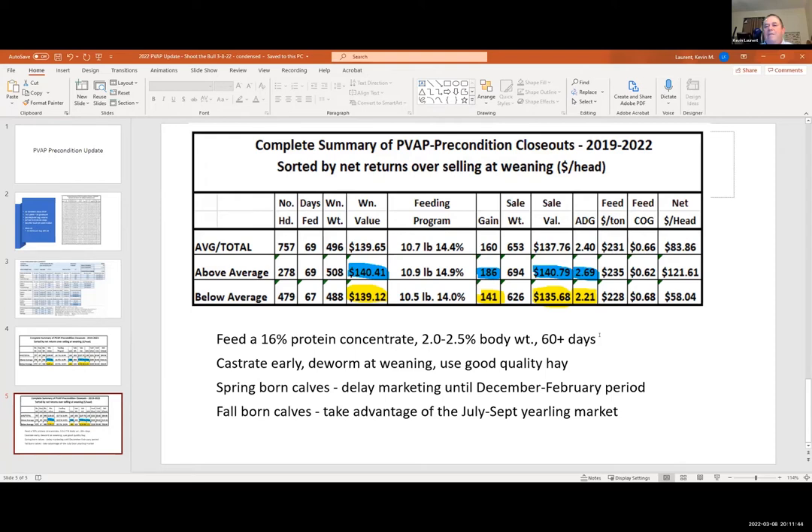These calves are gaining — that's the most efficient time in their lives, so feed them. The 45-day preconditioning period is kind of going by the wayside; most programs require 60 days now. If you're making money on a 60-day program, feed them the 60 days. Castrate early, deworm at weaning, and use good quality hay that first week. My ideal hay is second-cutting orchard grass with no seed heads — I've never seen a calf refuse that kind of good, soft, leafy hay. That first week of weaning makes a big difference.